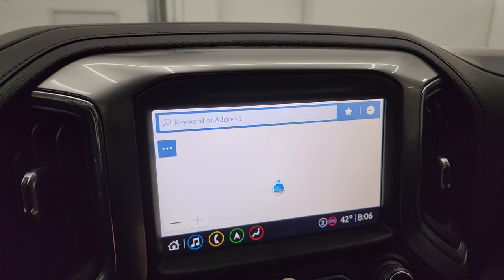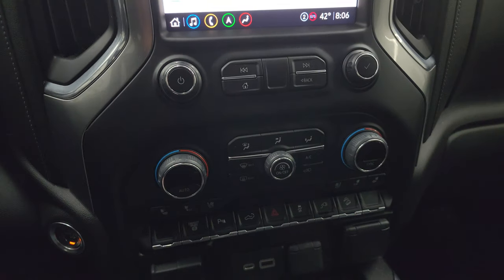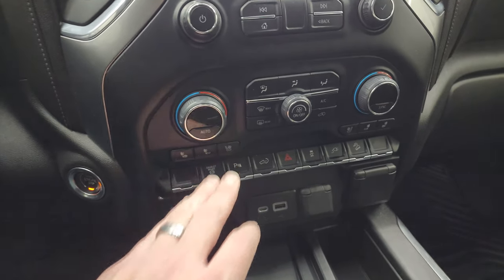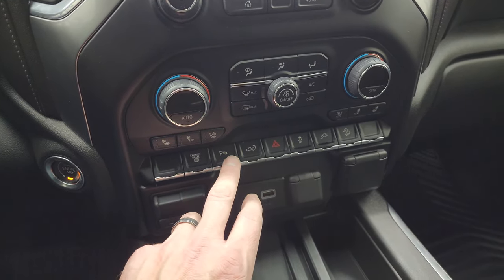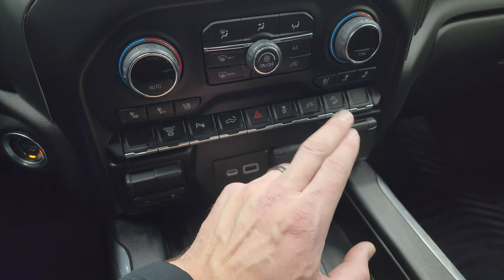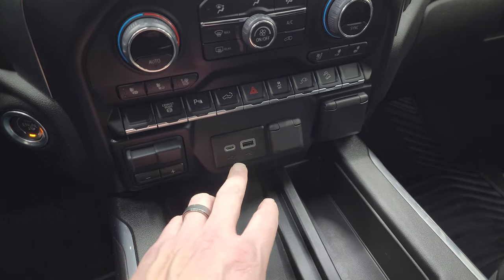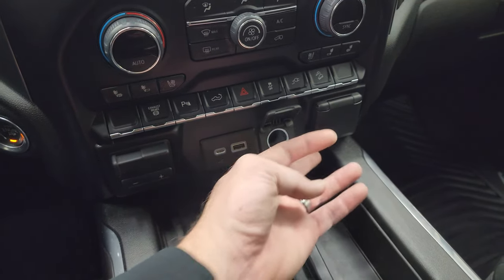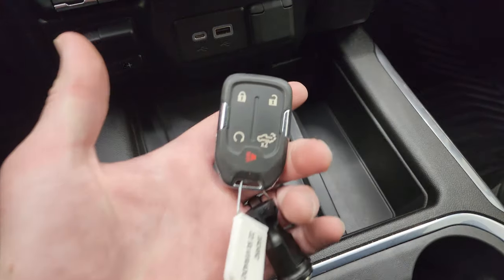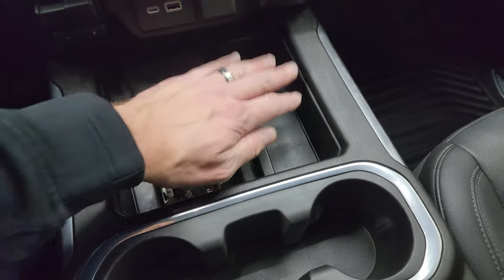Down here are your more tactile volume, tune, and dual climate controls. You get push-button start, heated and cooled seat buttons, factory exhaust brake, parking sensors you can turn on and off, tailgate up and down button, hazard lights, stability control, the plug-in control for the bed outlet, and downhill assist control. You also have your factory brake controller, USB-C, USB, 12-volt power point, and a 120-volt 150-watt plug-in. Down here is your wireless cell phone charge pad, keyless entry with remote start, and power drop-down tailgate button — all in nice shape, with two cup holders and a nice little cubby.